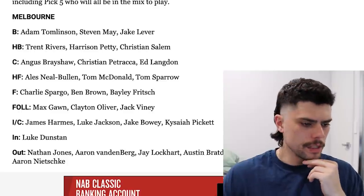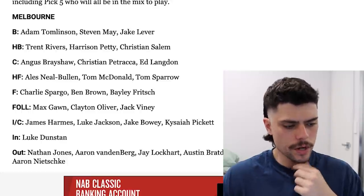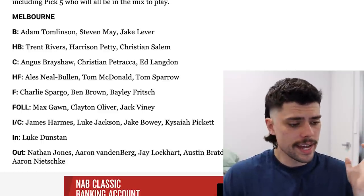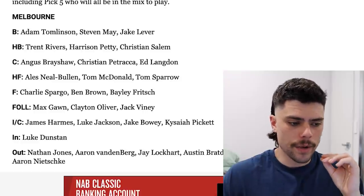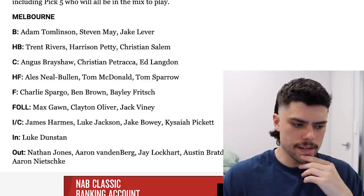Not too much to say about the Melbourne Footy Club — we know how good this best 22 is, comfortably the best team in the competition. I praise them for bringing in a Luke Dunstan type for relatively cheap, replacing Nathan Jones as that big-bodied midfielder outside the best 22. This team didn't suffer too many injuries this year, so it stands to reason why they were trying to strengthen their depth. Good business for the Dees, and it's fairly obvious they will be a genuine premiership contender next season as well.